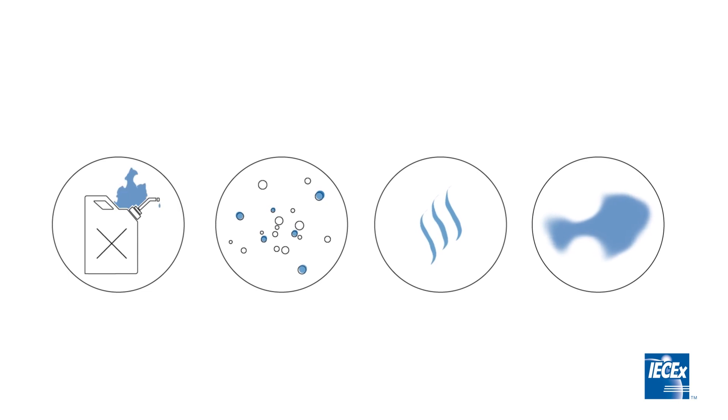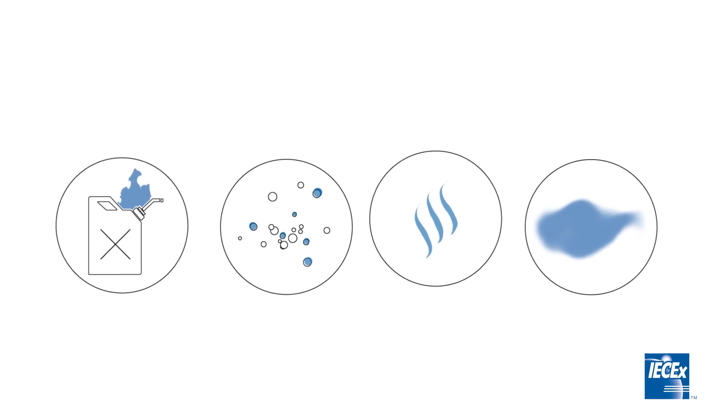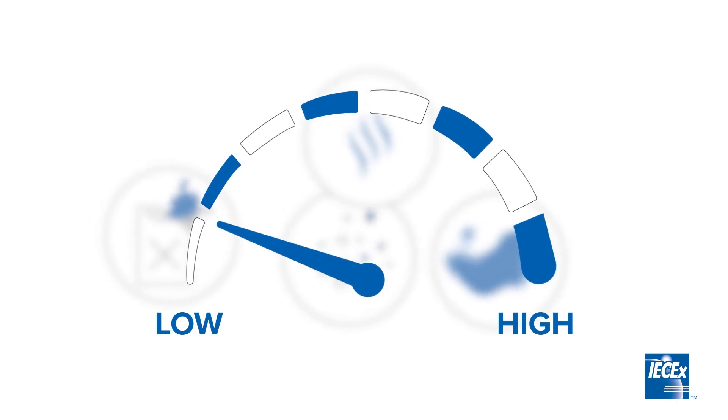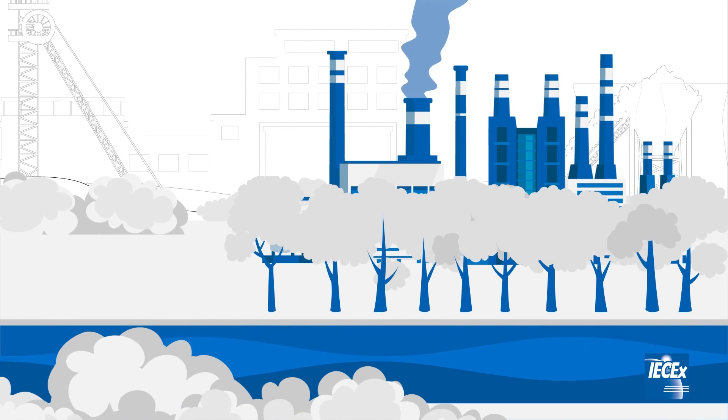These are places where flammable liquids, vapours, gases or combustible dusts may occur in quantities sufficient to cause a fire or an explosion. To reduce the potential of serious incident or catastrophic event, risk management and safety measures are introduced to ensure that people, communities, facilities and the environment are protected.